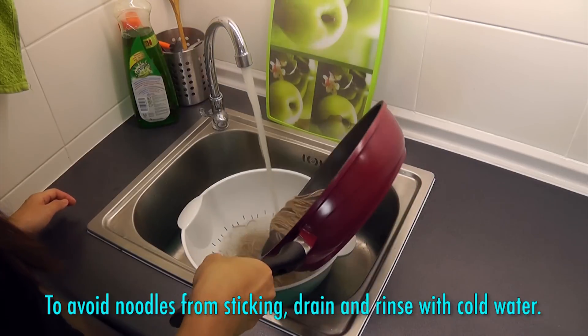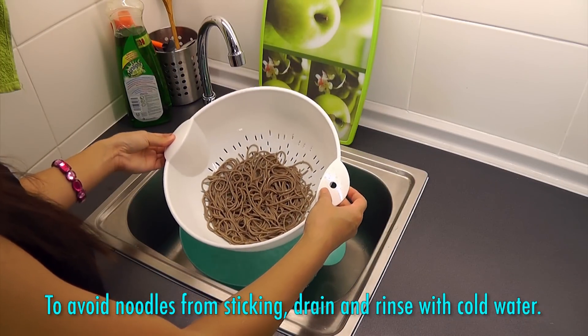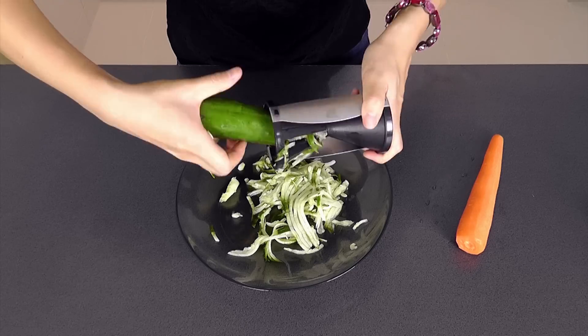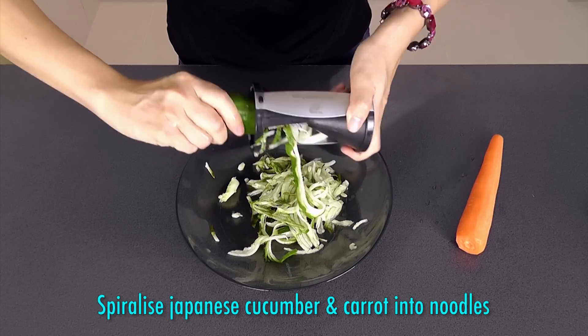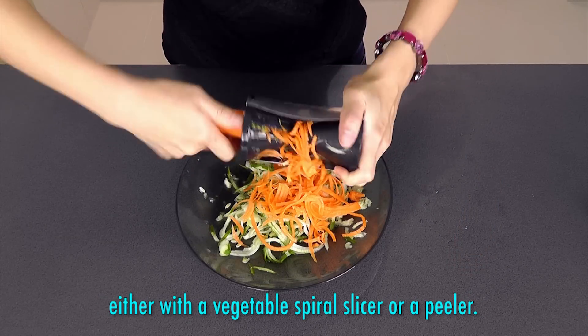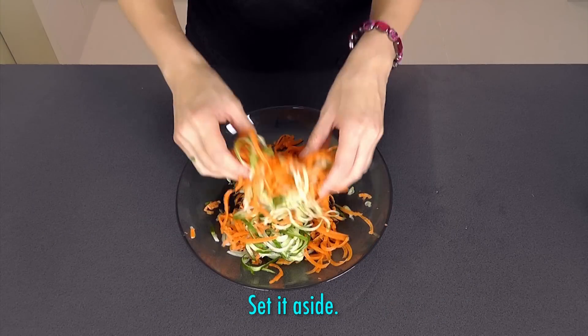Here's a tip: to avoid the noodles from sticking, drain and rinse with cold water and set aside. Spiralise the Japanese cucumber and carrot into noodles either with a vegetable spiral slicer or a peeler and set aside.